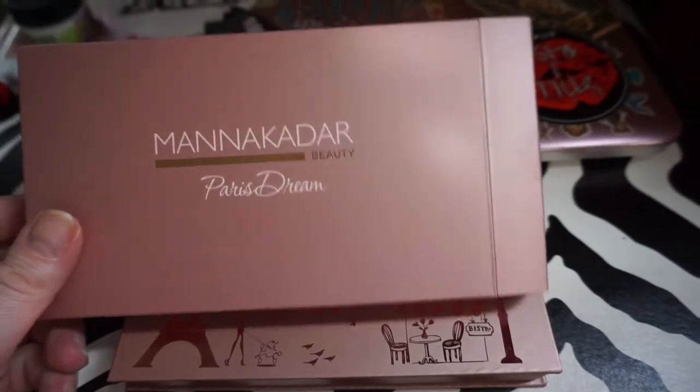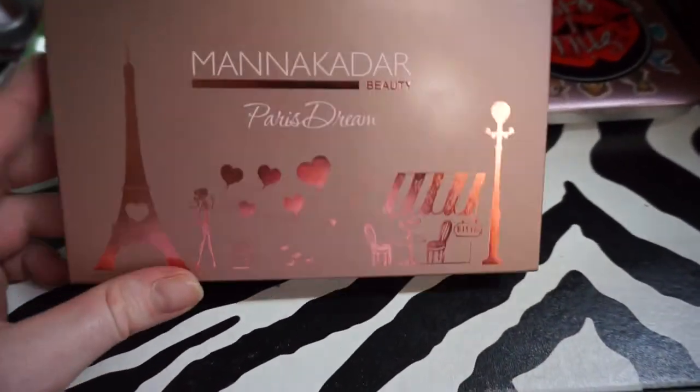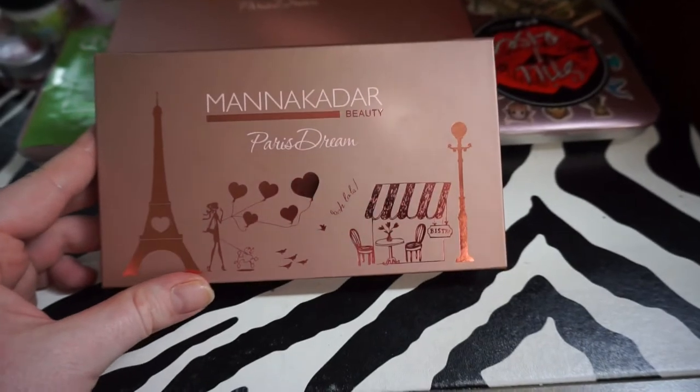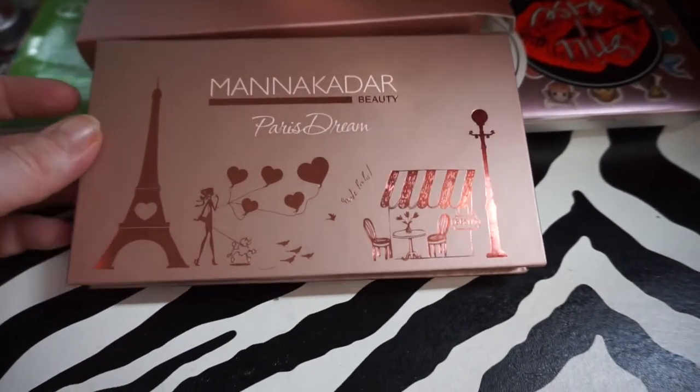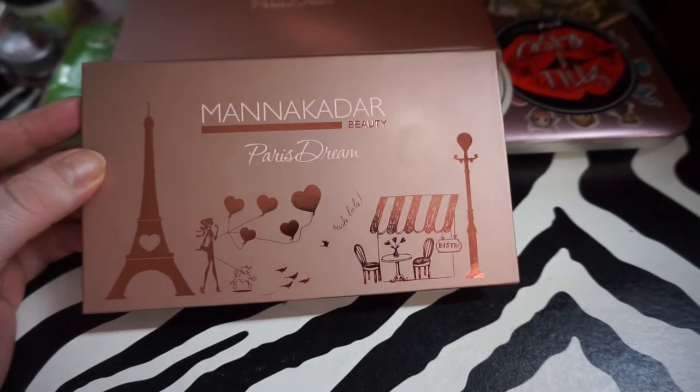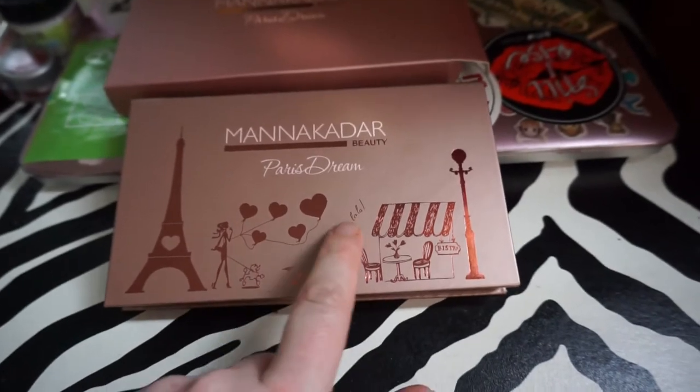So let's look at this palette — the Peristream. I could not resist this. I thought it was so cute because it's just a little Paris theme. I got it for $20, and I believe it's $46 or something around that area. I'll link it below. It's so cute — you have the little Eiffel Tower and the little girl with her little heart balloons. Ooh la la.